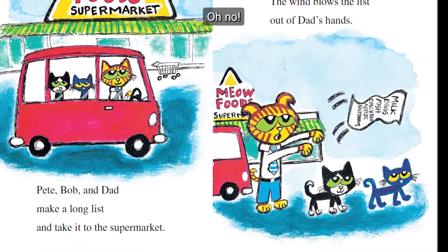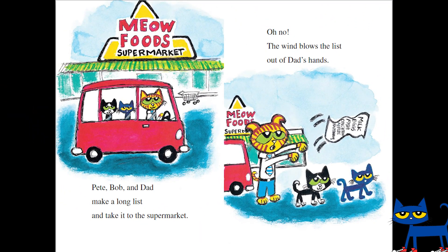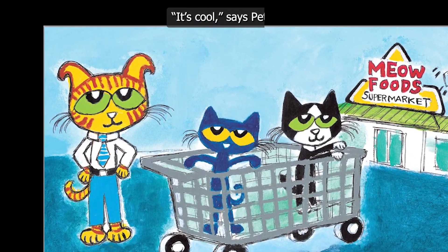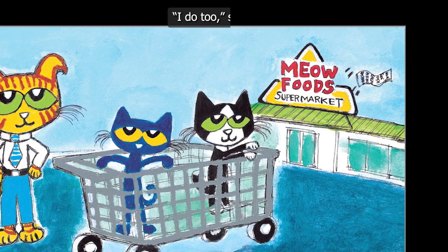Oh no! The wind blows the list out of Dad's hands. "It's cool," says Pete. "I remember the list." "I do too," says Bob.